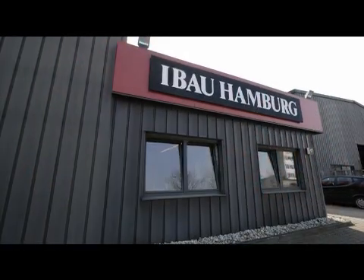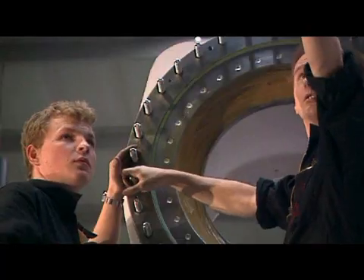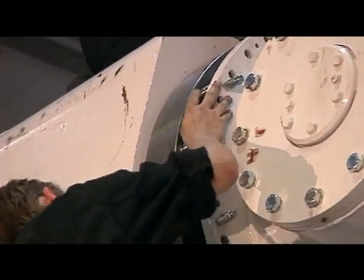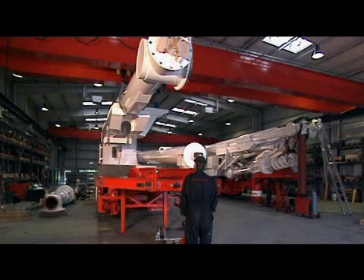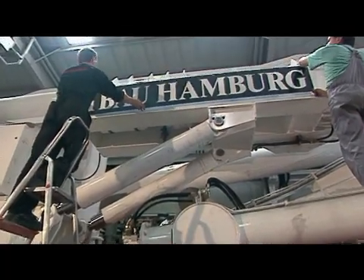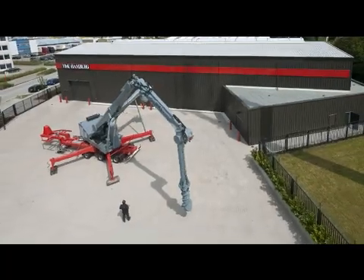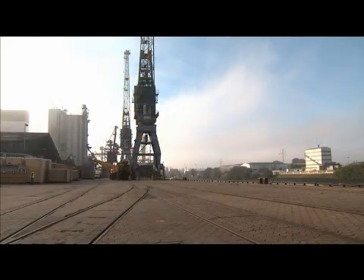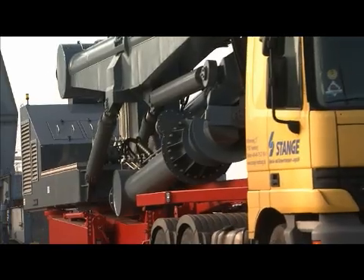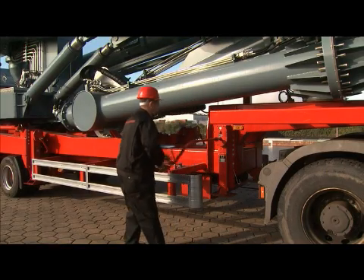Thanks to its assembly in their workshop in Hamburg and the use of high-quality components, eBow Hamburg ensures automated reliability of the unloader. The self-contained screw system and its mobile connecting units demand utmost specialist care. Serial production of the ship unloader has the advantage that customers have immediate access to spare parts, which are readily available at all times at the Hamburg workshop.